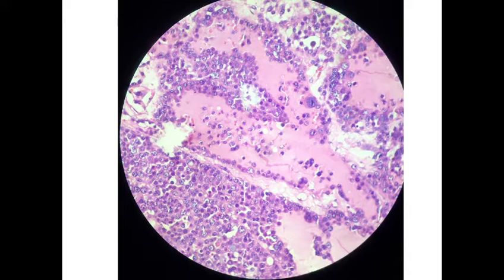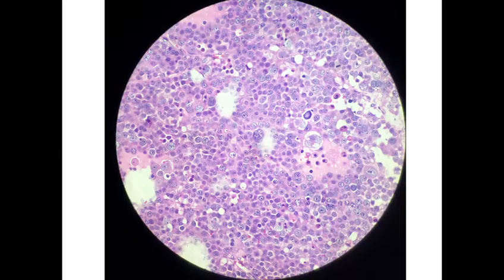Regarding IHC, they are positive for SALL4 and show membranous positivity for CD117. They are negative for classic seminoma markers like OCT3/4 and placental alkaline phosphatase (PLAP). So they are positive for SALL4, CD117, etc., and negative for OCT3/4, PLAP, etc. Mitotic figures can be seen; here we are seeing one mitotic figure. Atypical mitosis can also be seen.